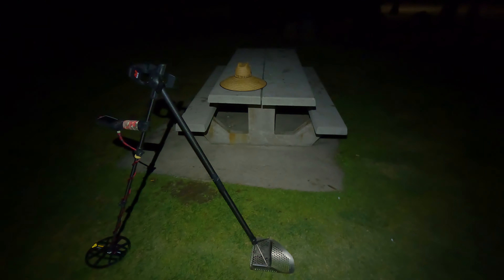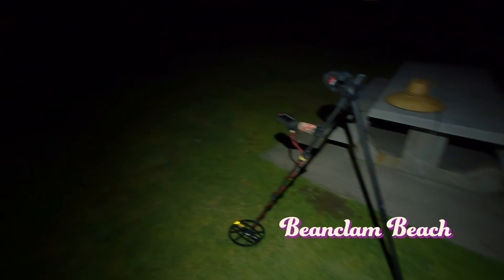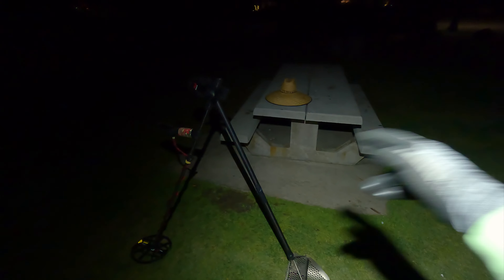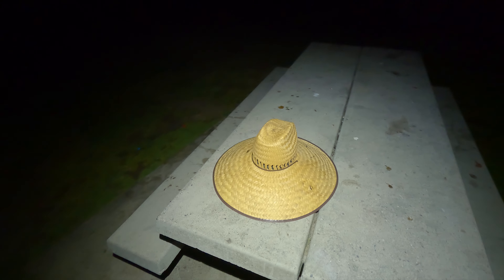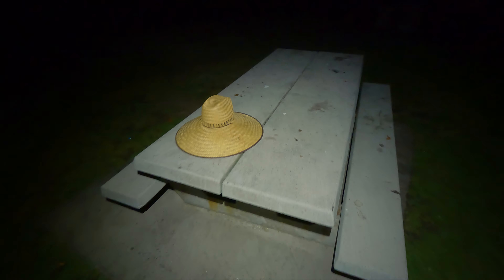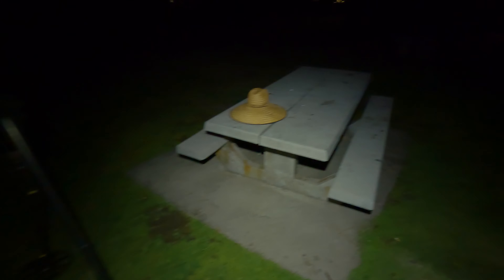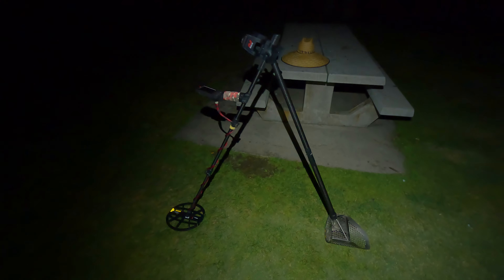Alright, how's it going folks? Jason here. We are at what I usually call Beanclam Beach. I just was walking over from the car and we found a hat. I'm not going to take this hat, I'm going to leave it here, but we did find it and it's covered in ants. I thought that was kind of an interesting way to start off the evening. Let's get out there to the beach and see what we can find.